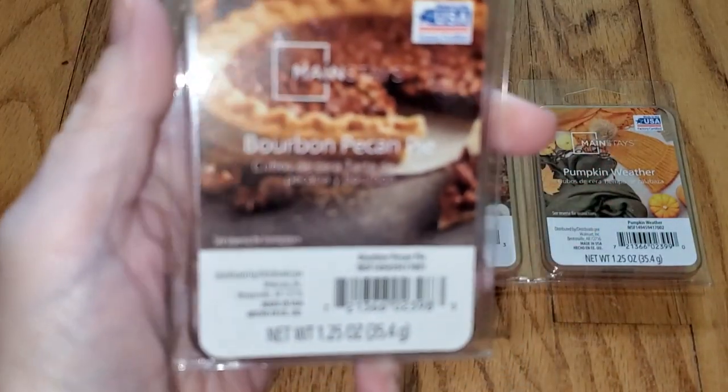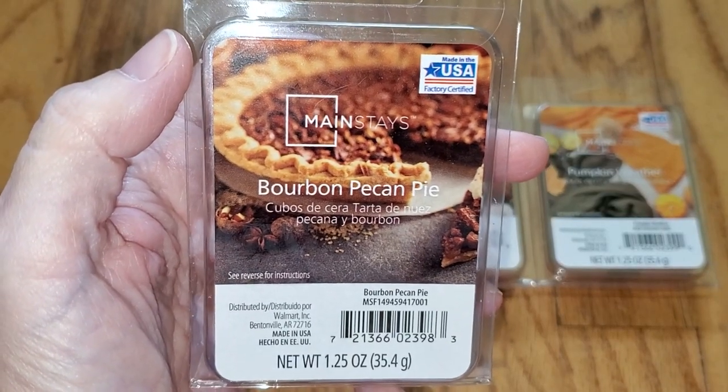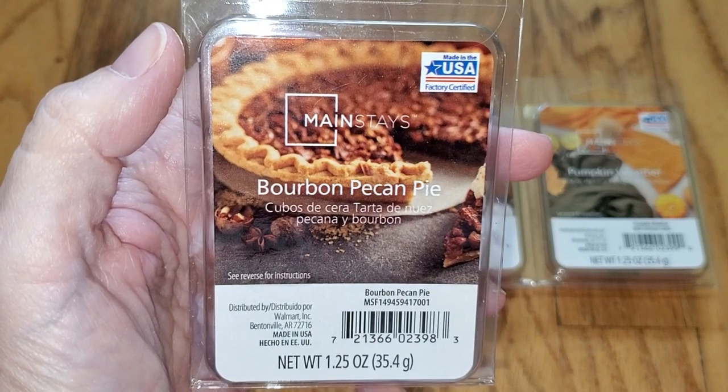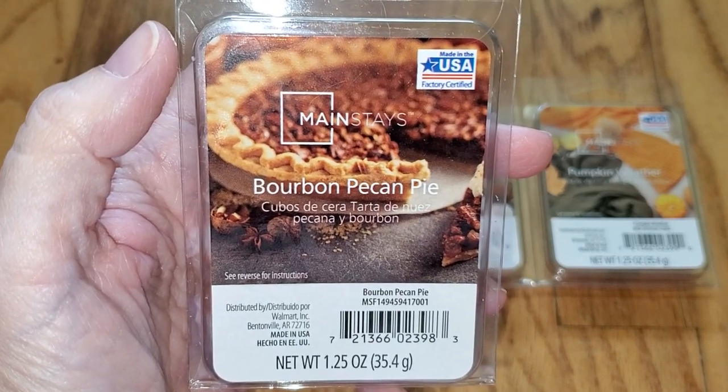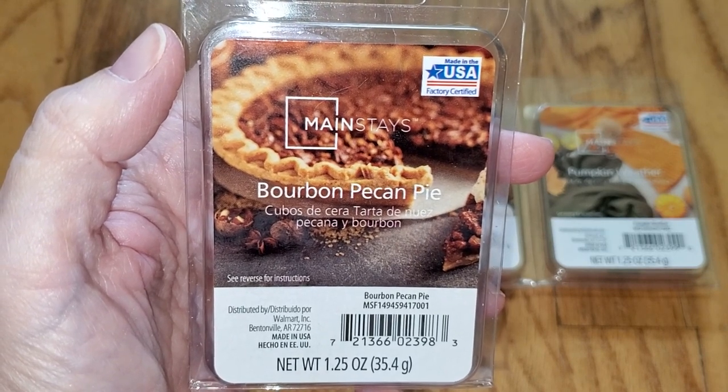The notes are — and you can find the notes right on the Walmart website — buttery rich pie crust brimming with chopped pecans, sweet brown sugar and bourbon-infused molasses topped with velvety swirls of whipped cream.